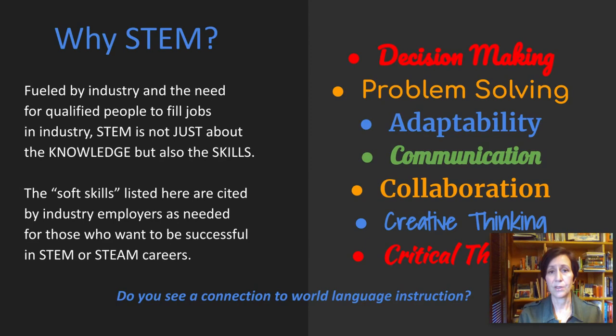Why is there all this emphasis on STEM? The movement was fueled by industry and the need for qualified people to fill jobs. But it's not just about the actual things that STEM stands for — it is also about the skills involved in being successful in a STEM career. These are often called soft skills, and they're cited by industry employers as really necessary for success in the field. They are: decision making, problem solving, adaptability, communication, collaboration, creative thinking, and critical thinking. As a language teacher, you can probably see connections to things you already teach.